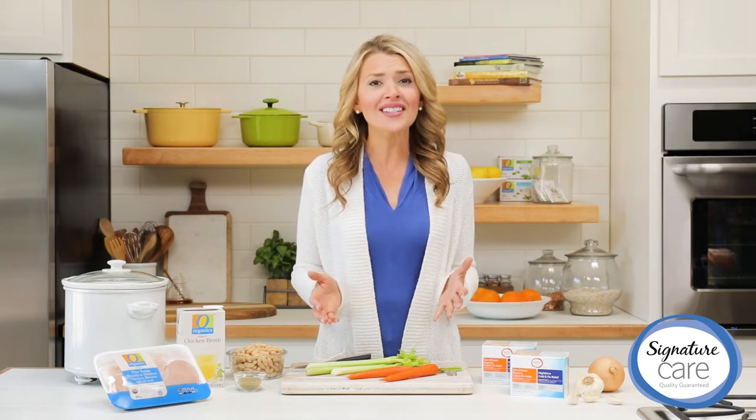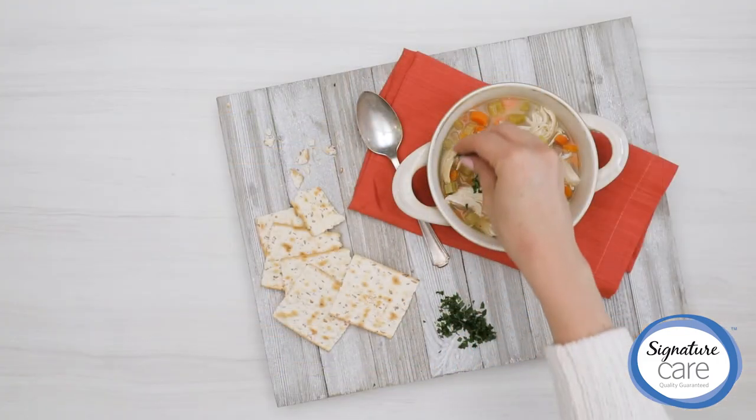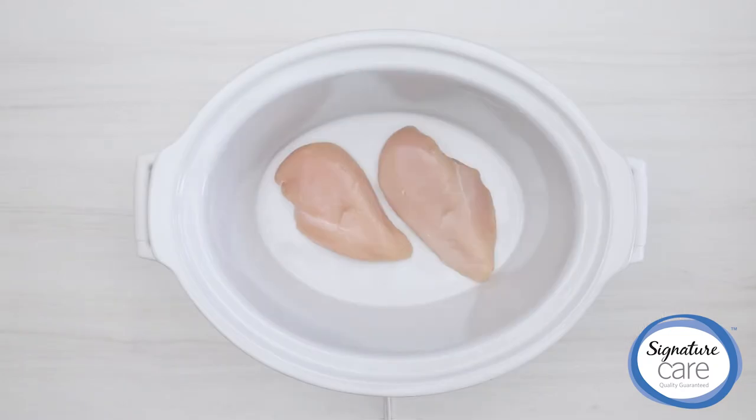And remember that when you're sick, homemade chicken soup can be like a vitamin in a bowl. This dairy-free, slow cooker creamy chicken soup is made with nutrient-dense ingredients.